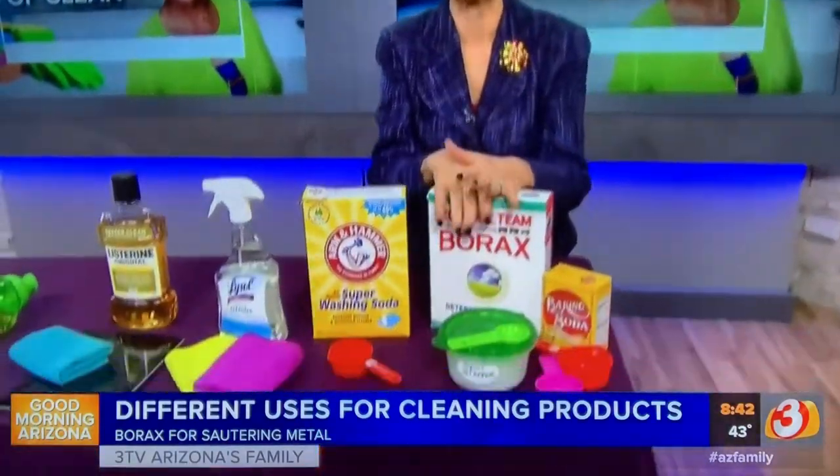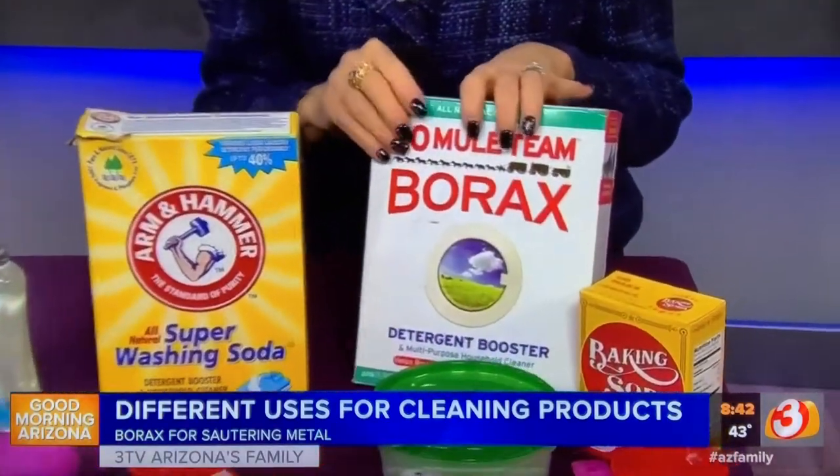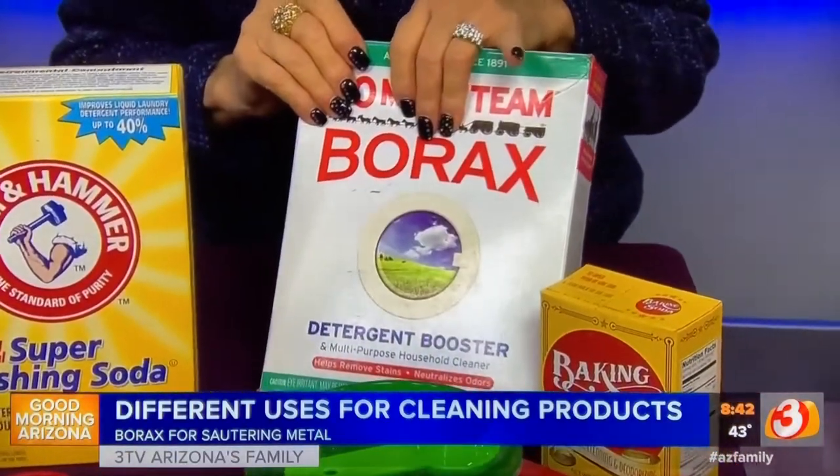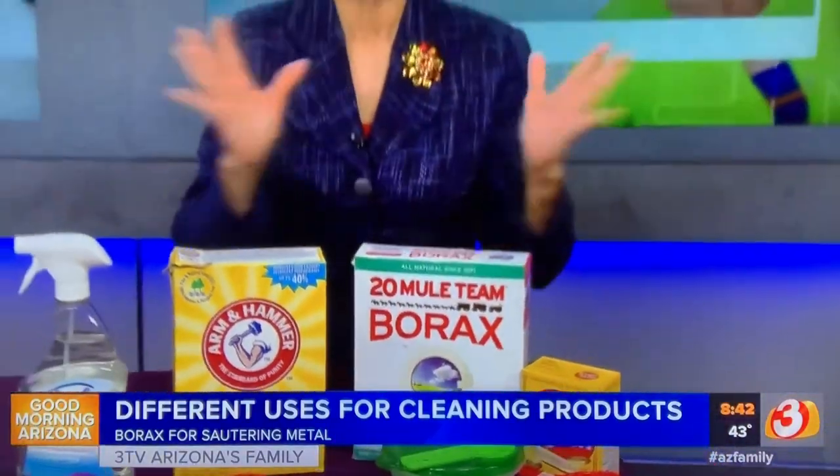First of all, 20 Mule Team Borax. We use this in our laundry all the time for cleaning and everything. Originally, what was it? It was used in soldering metal. It did not come into use for laundry for many, many years, and now it's been around 100 years.